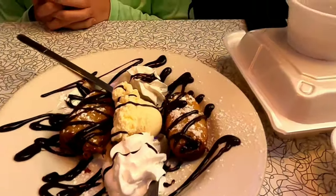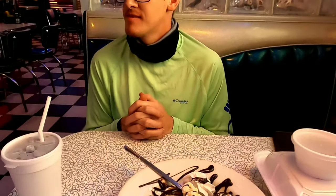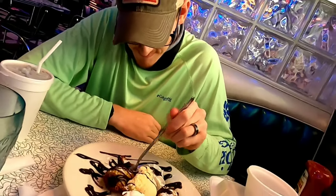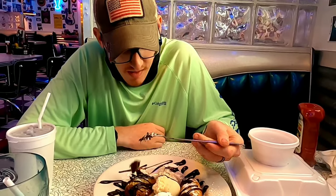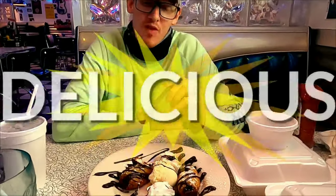So guys, this is a fried swiss cake roll sundae. It's good.